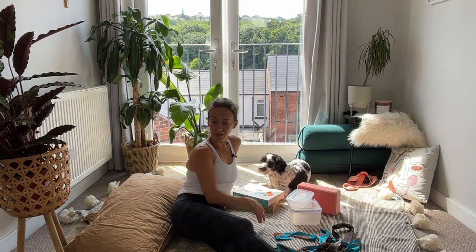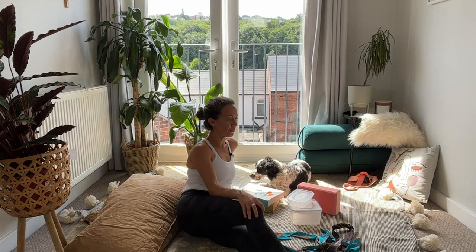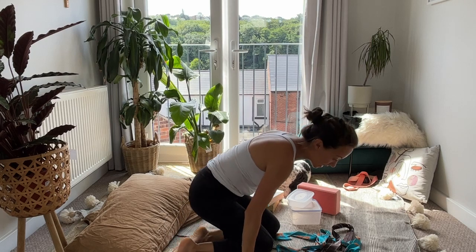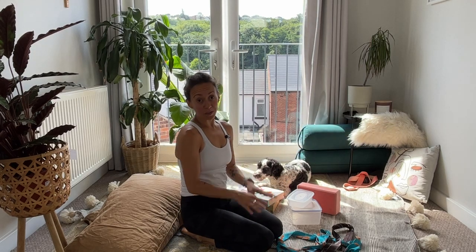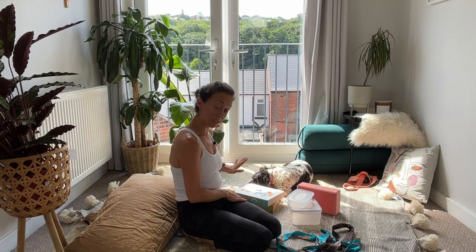Hi, so you might be wondering why I have all these things around me today. It's because props are incredible when it comes to practicing yoga. I have quite a lot of props because I've been practicing and teaching for a while now, but not everybody does. Some of the props that I love to use are blocks and cushions and bolsters and straps.